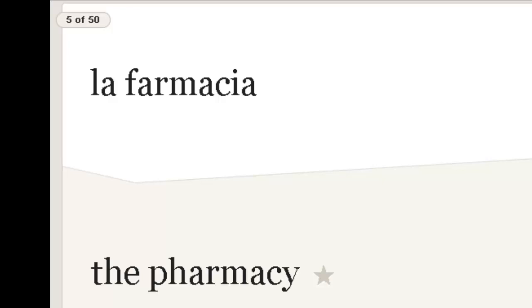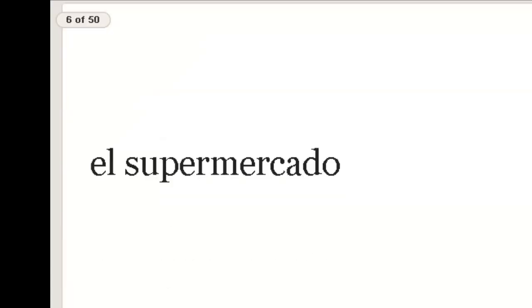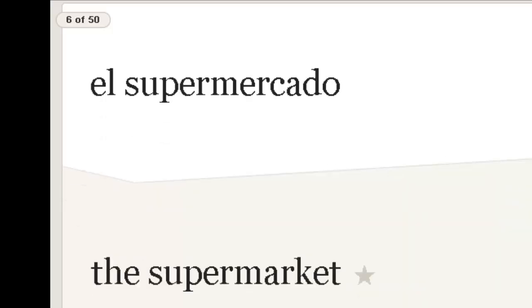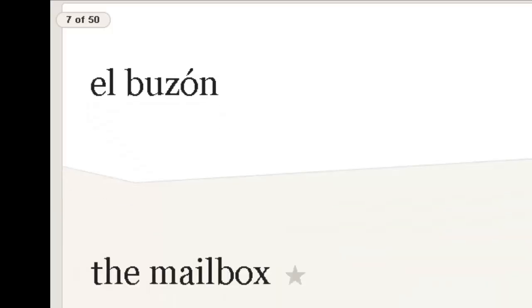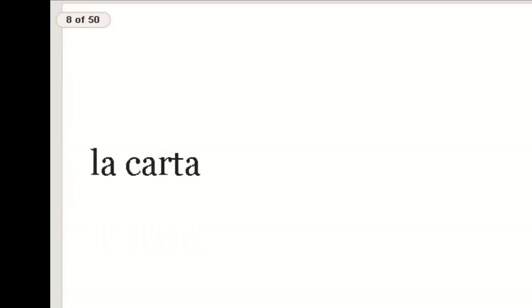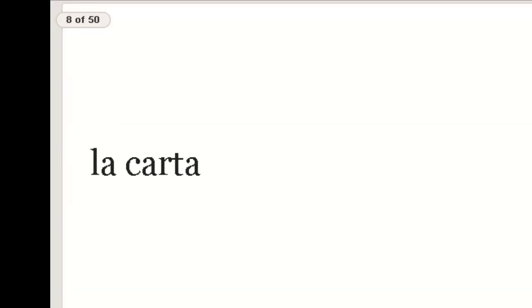In Spanish, if we want to make the F sound, we use the letter F, interestingly enough. El supermercado — supermarket. El buzón — mailbox. La carta — like Magna Carta — the letter.